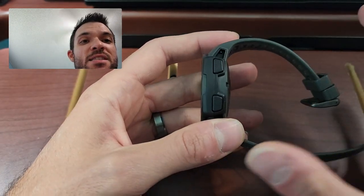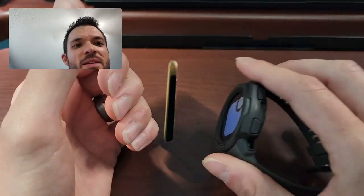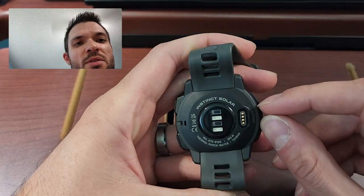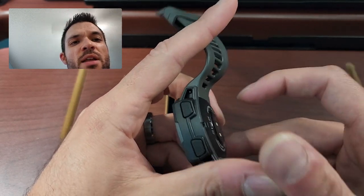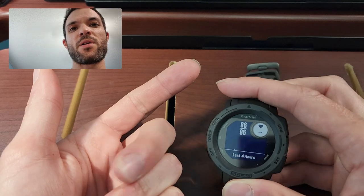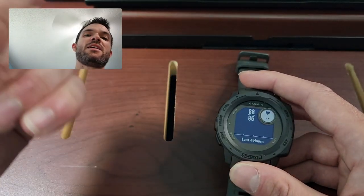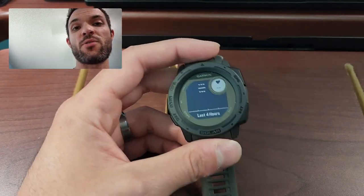I feel like it's simple and it does the job. It's really tough. It's got the same charge port as pretty much all the other Garmin watches, 100 meters waterproof. It's got the heart rate monitor, the pulse oximeter. This has an altimeter, a barometer, and a whole bunch of different sensors in it. Pretty cool — I like it.